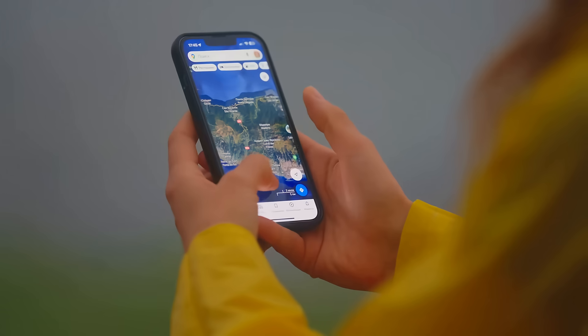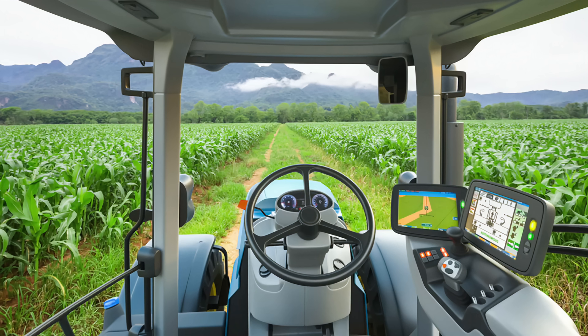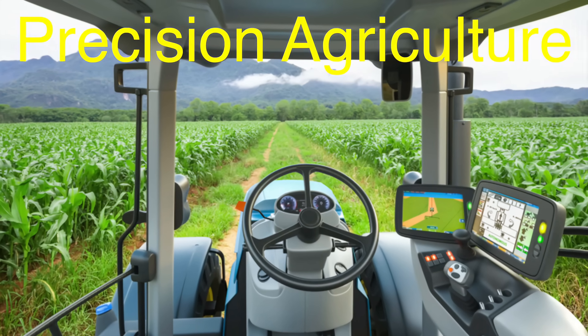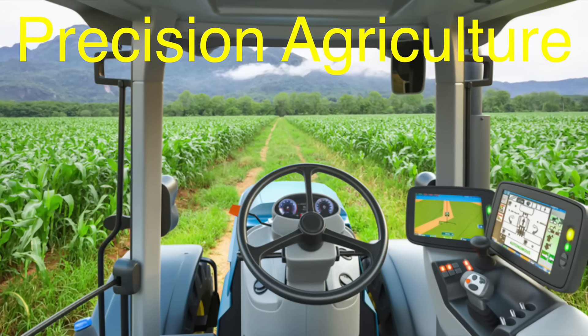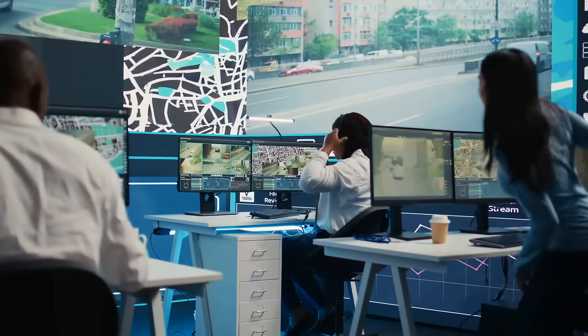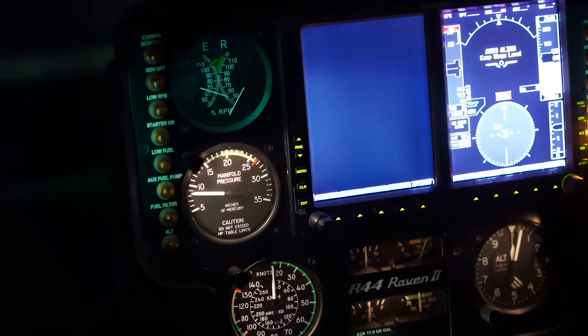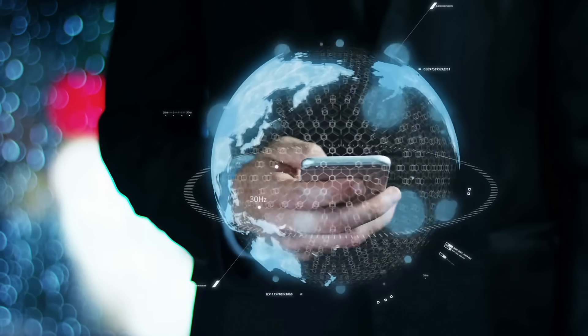These days, GPS is used for so much more than just getting from point A to point B. It's essential for things like precision agriculture, where farmers use GPS-guided tractors to plant crops with incredible accuracy. It's also used in logistics to track shipments, in aviation for navigation, and even in things like fitness tracking and geocaching, a modern-day treasure-hunting game.